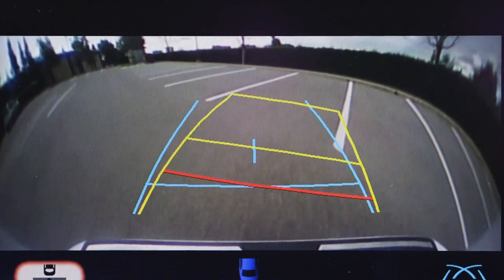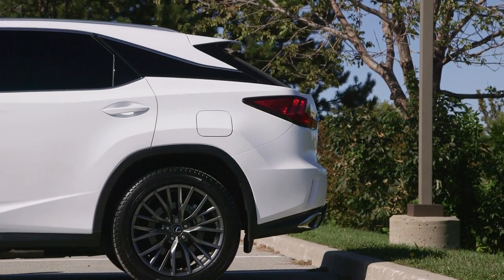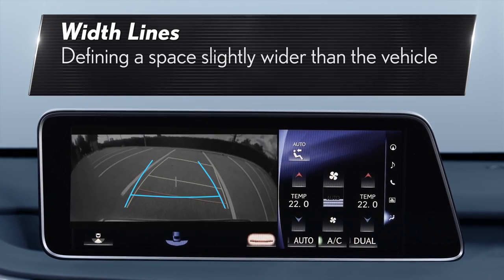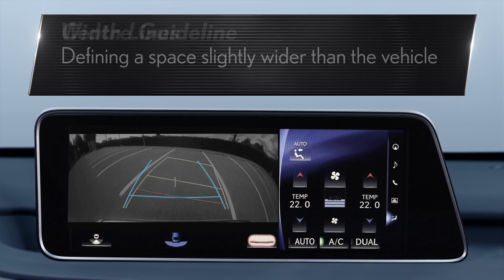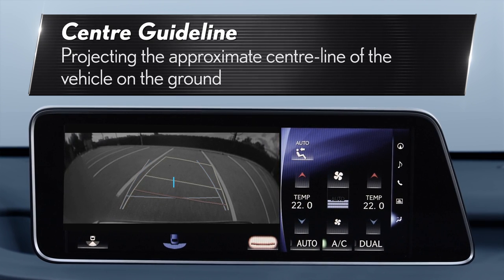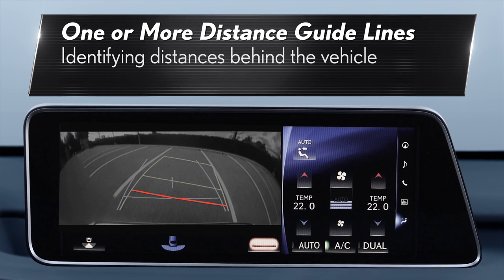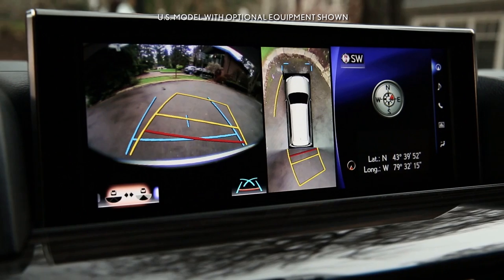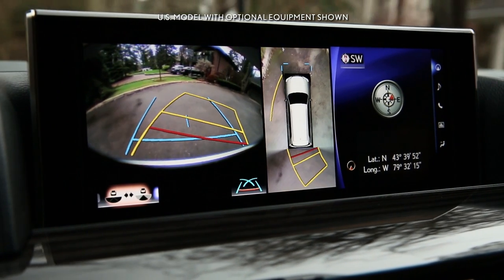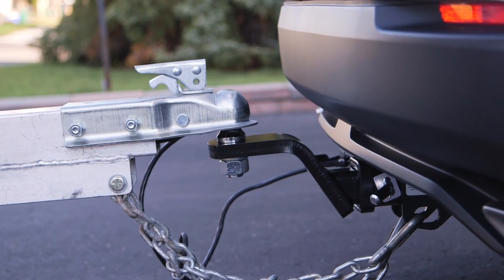The screen also superimposes guidelines to assist the driver in backing up. They include width lines defining a space slightly wider than the vehicle, a center guideline projecting the approximate center line of the vehicle on the ground, and one or more distance guidelines identifying distances behind the vehicle. It should be noted that these guidelines do not account for any extensions to the vehicle beyond the rear bumper, such as a trailer hitch.